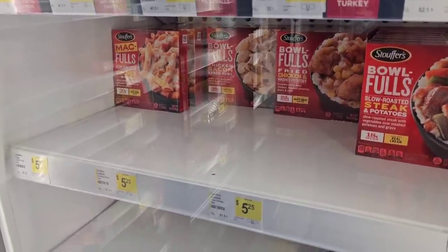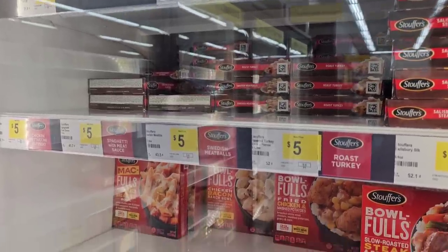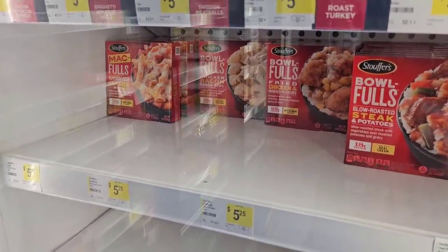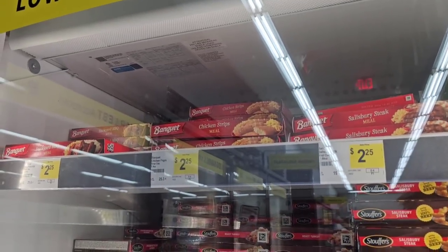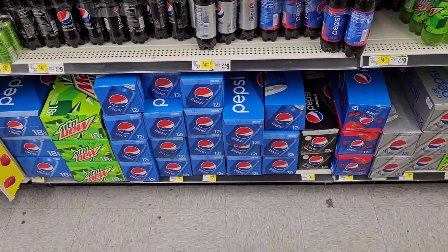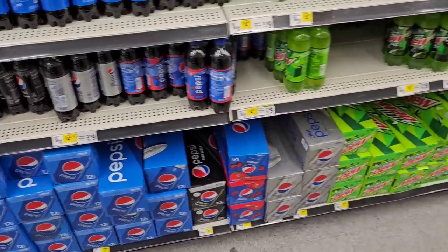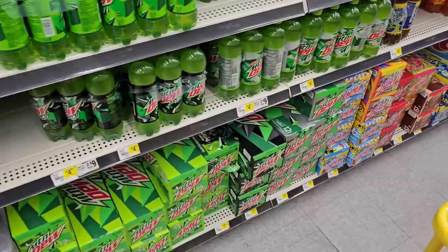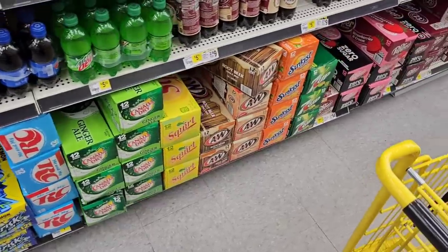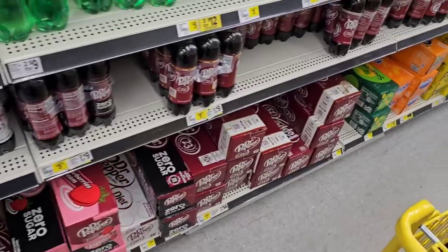Walking back past the freezer aisle — Stouffer's meals are $5 here, way too much. Banquet is $2.25 — that's crazy. Most pop has gone up since the last time I was here — was $6.50, now $7.50. Pepsi and 7-Up products are the same price. They've got a two for $14 deal but we can find better deals at Kroger or Meijer when they're on sale.